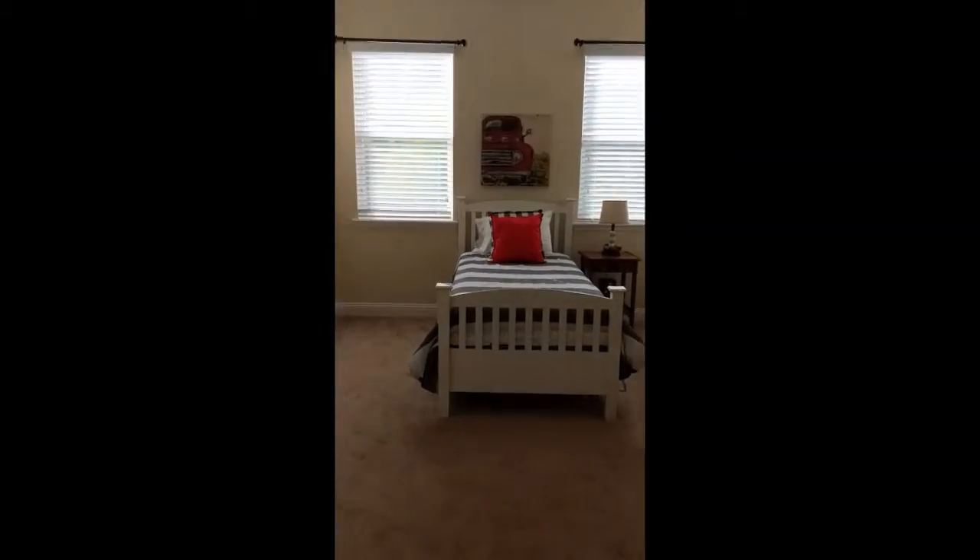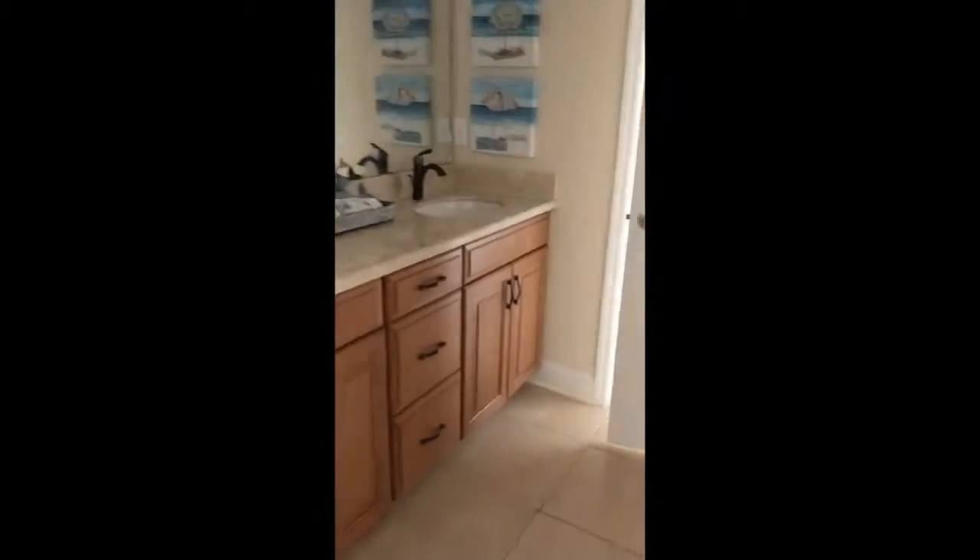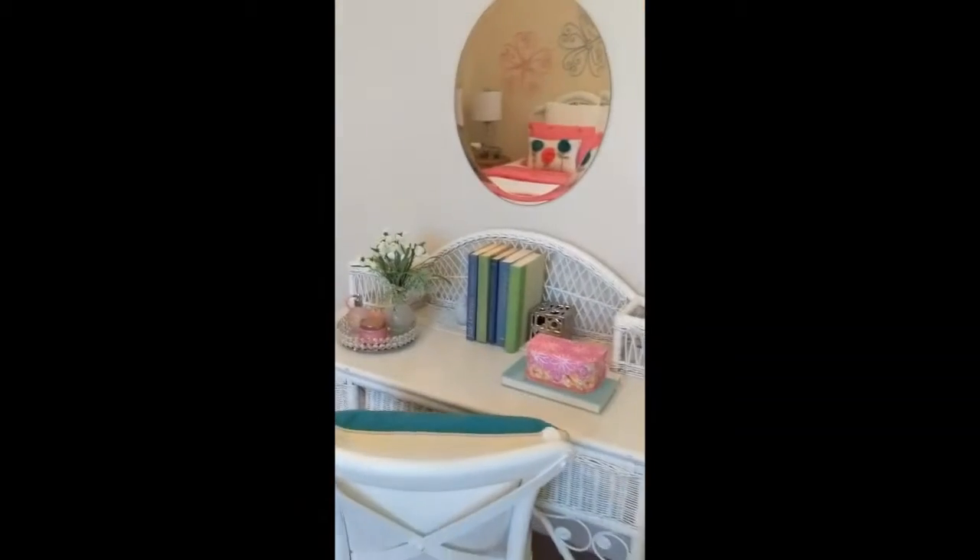Then we move down here to the Jack and Jill room. Got this set up as the boys room — it's got access to the back patio. Moving into the Jack and Jill area and then into the girls room, going for a little desk.